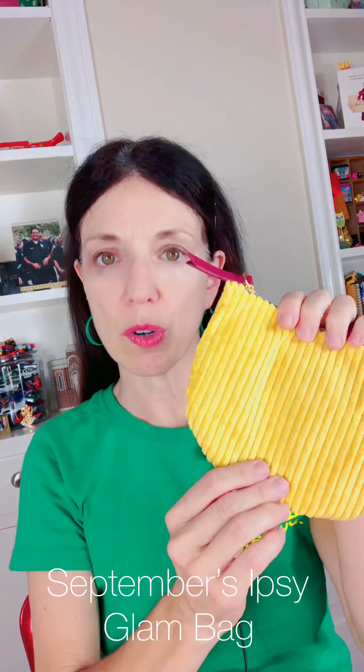This is a corduroy zipped cosmetic bag — very cute, extremely fall. So what did our friends at Ipsy send us this month? I must tell you, this is my favorite Ipsy bag so far. I've been in the program for about six months and I think it's fantastic.